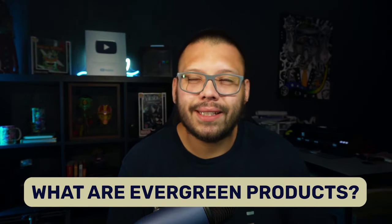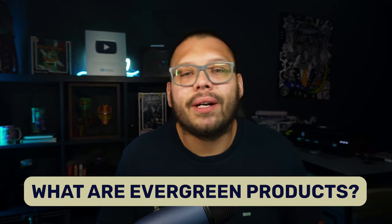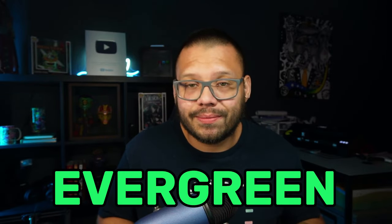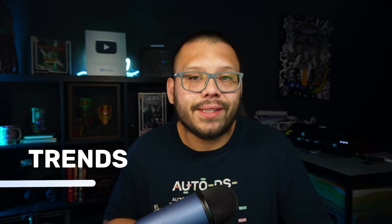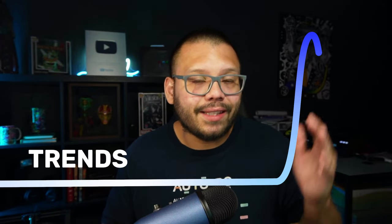So what exactly is an evergreen product? Simply put, evergreen products are products that don't go out of style — products that can sell year-round and that people use in their day-to-day lives. These types of products give you more stable sales in your dropshipping store versus trends, which can have massive spikes and then quickly die down. Evergreen products are going to be a bit more stable across the board.